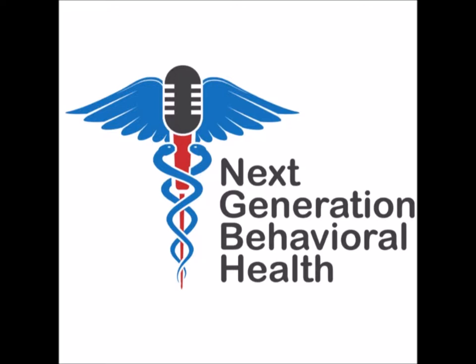Hello, and welcome to Next Generation Behavioral Health, 10-Minute Tips for Modernizing Patient Care. I'm Dr. Christina Armstrong. And I'm Dr. Julie Kinn. Today we're going to be talking about a question we get all the time: how can I use apps safely with my patients or clients?